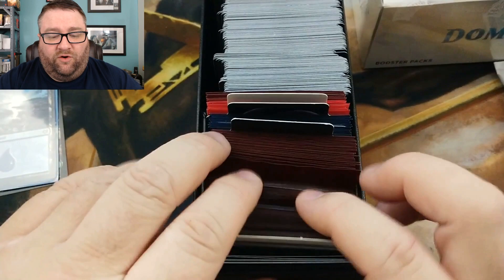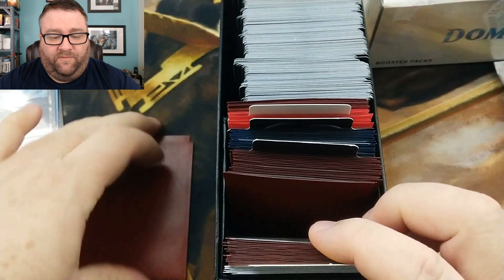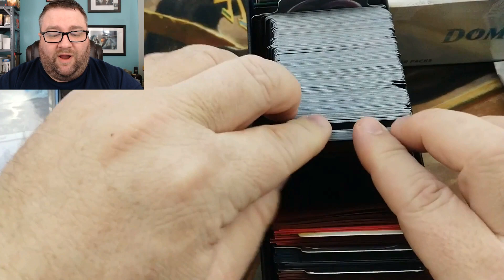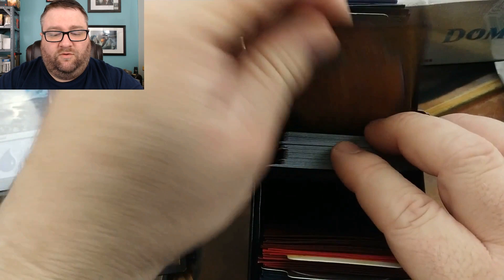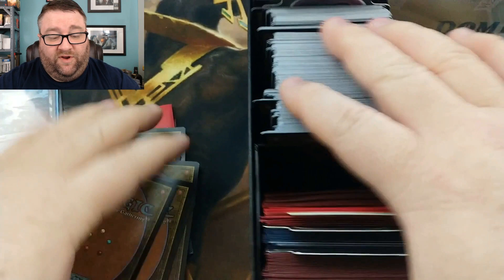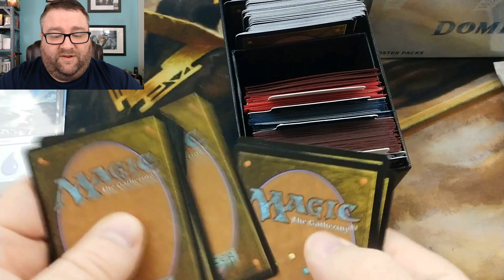Now there's going to be two random rares, so we're going to go ahead and pull this one and this one — looks good. Then a random uncommon or common worth at least 50 cents — we'll grab this one. Then a random foil. And then we're going to grab ten cards from the common and uncommon spots — one, two, three, four, five, six, seven, eight, nine, ten.